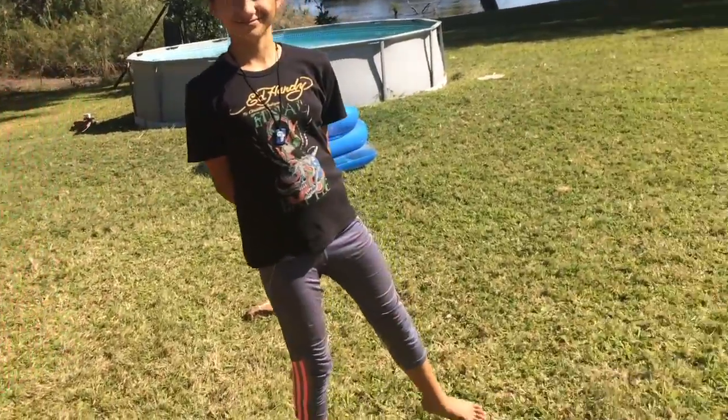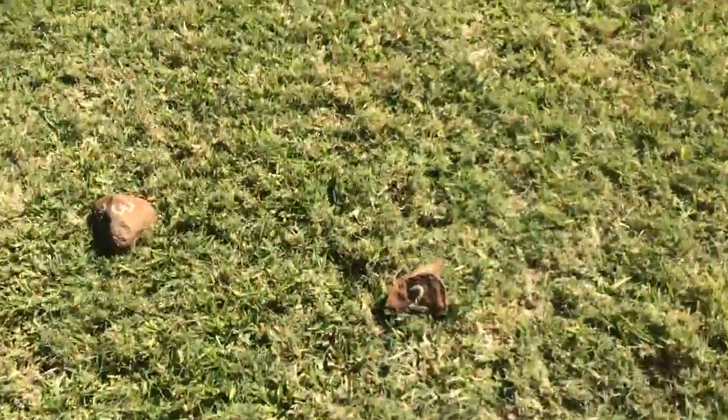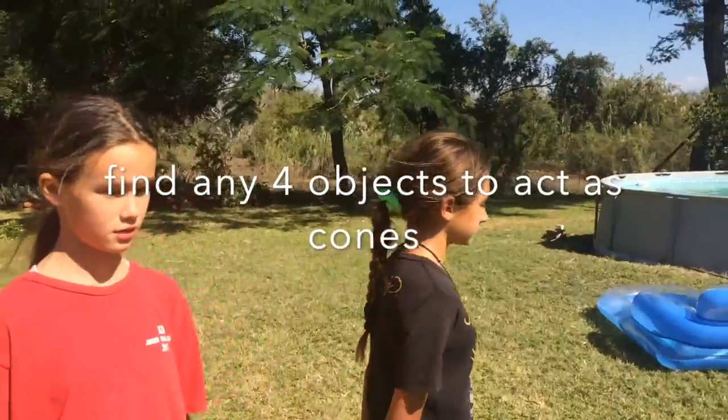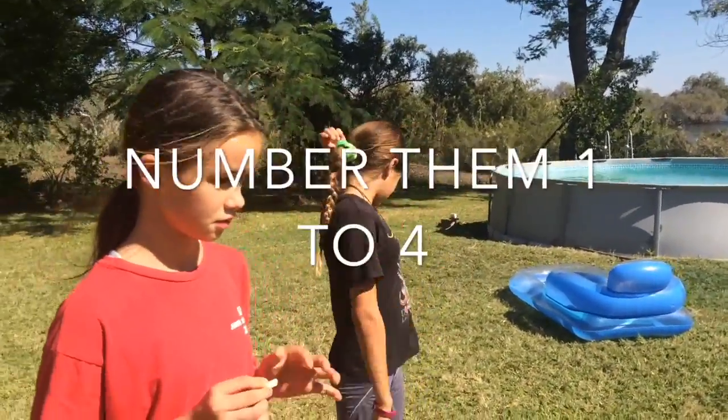Hi girls! So the girls have already started by finding four spots for our four spot challenge. We've decided to use rocks, so we've numbered them one, two, three, and four. We've used a bit of chalk, but you can use anything - you can use balls, flip-flops, find anything that you can find useful.